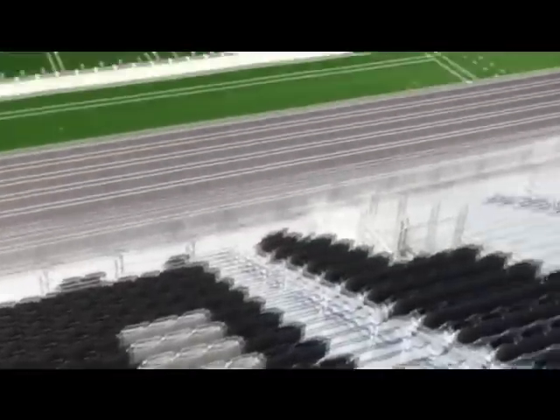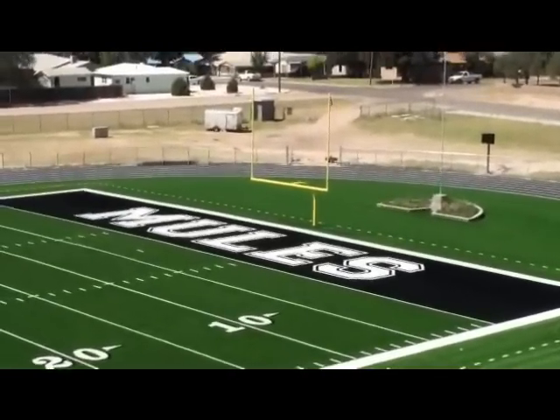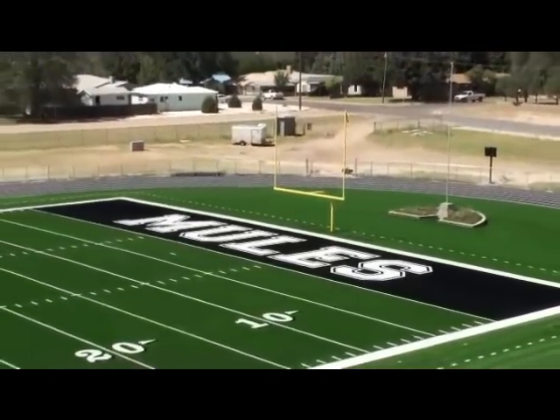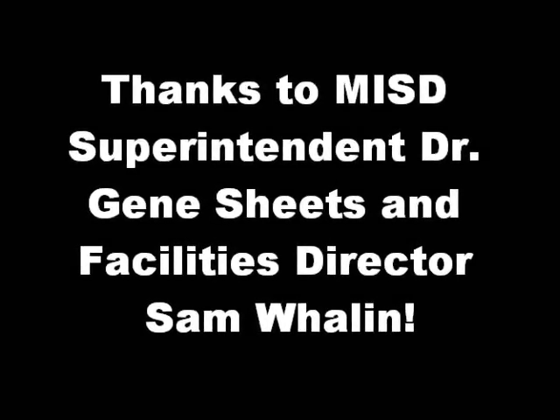It's a great view up here. You've also got electrical for the filmers on both sides.